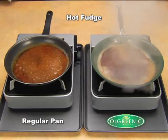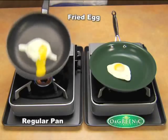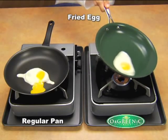Accidentally burned food? No worries. Look how with just water, burnt fudge cleans up in a breeze. Don't worry about eggs sticking to the pan — your sunny side up will slide right out.